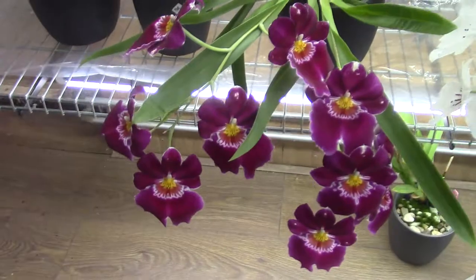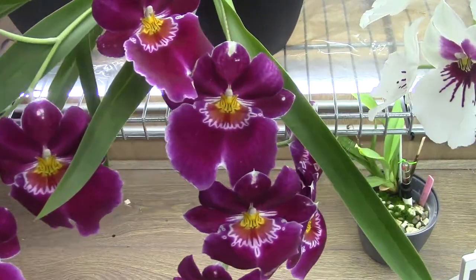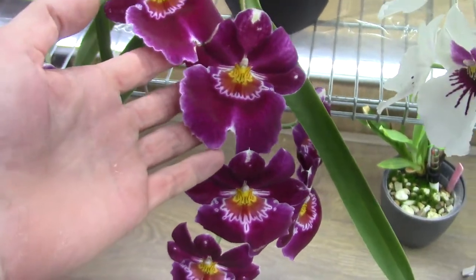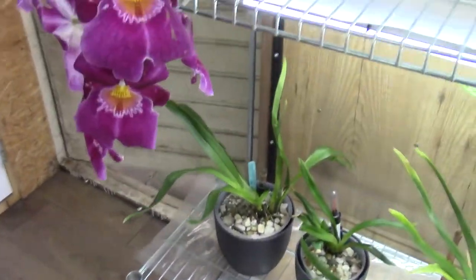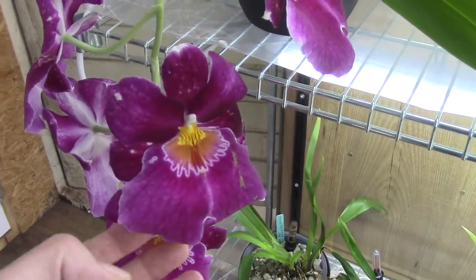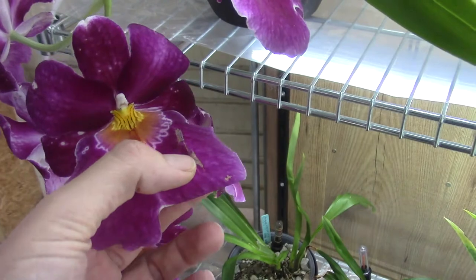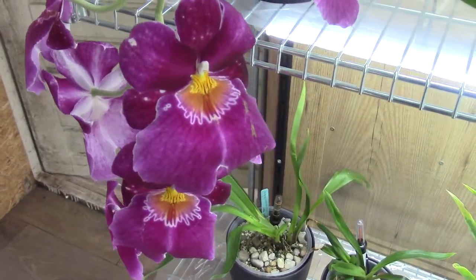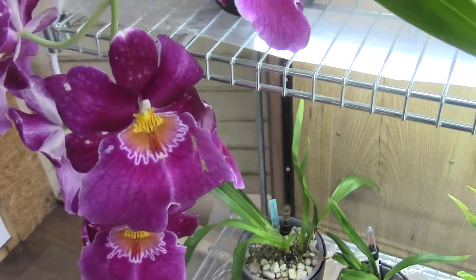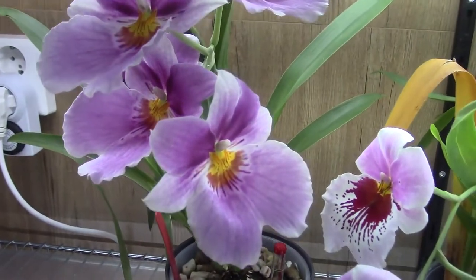And then we have this beauty. Still blooming. Two beautiful spikes, quite large blooms as well. Beautiful. And an almost similar one. So they do get a little bit of those brown marks already, so maybe it's coming over. I'm not sure if something happened to it, but I think they will be here for a little while.